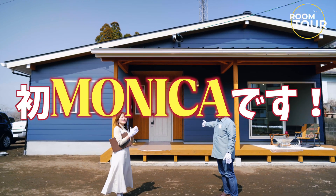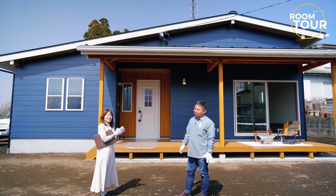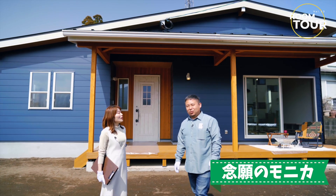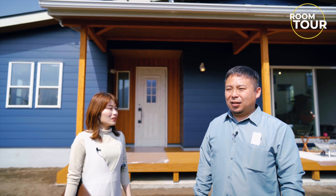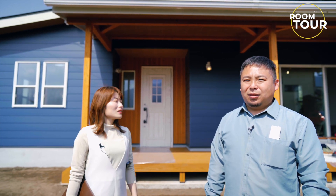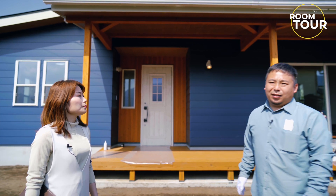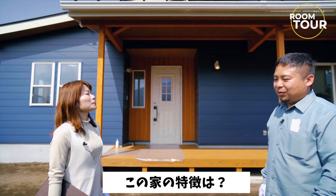モニカついに完成しました、おめでとうございます！初モニカです。これ、実は一番建てたかったやつです。なかなか建ててもらえなくて、お客さん次第だったんですけど、今回土地が広かったので、やっと平屋が建てられました。